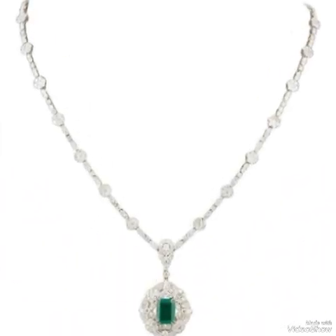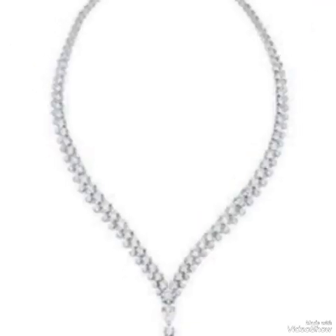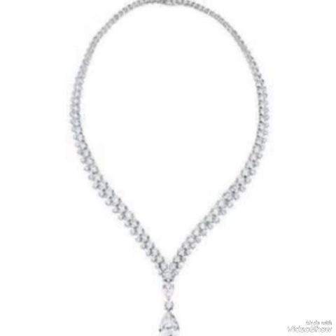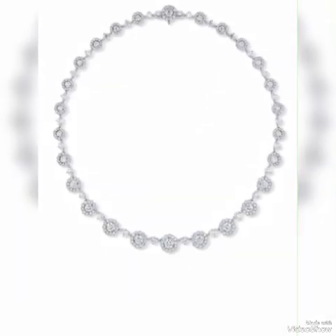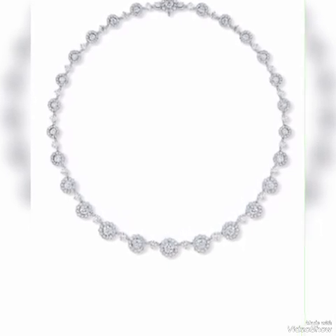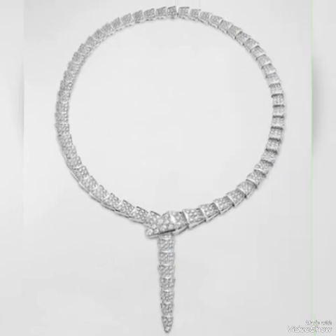Getting your white diamond jewelry appraised by a certified gemologist can help determine its value accurately. White diamonds are mined from various regions worldwide, with each location producing diamonds with unique characteristics.